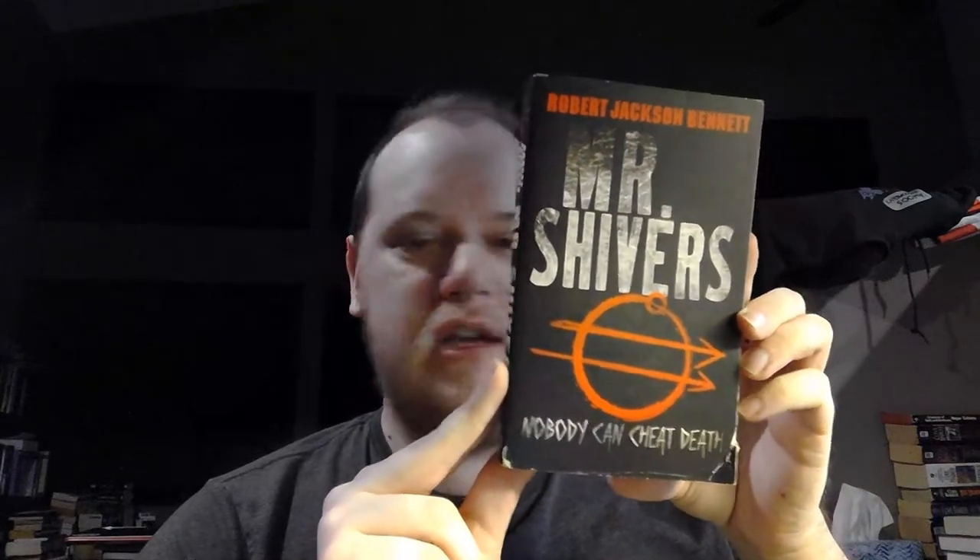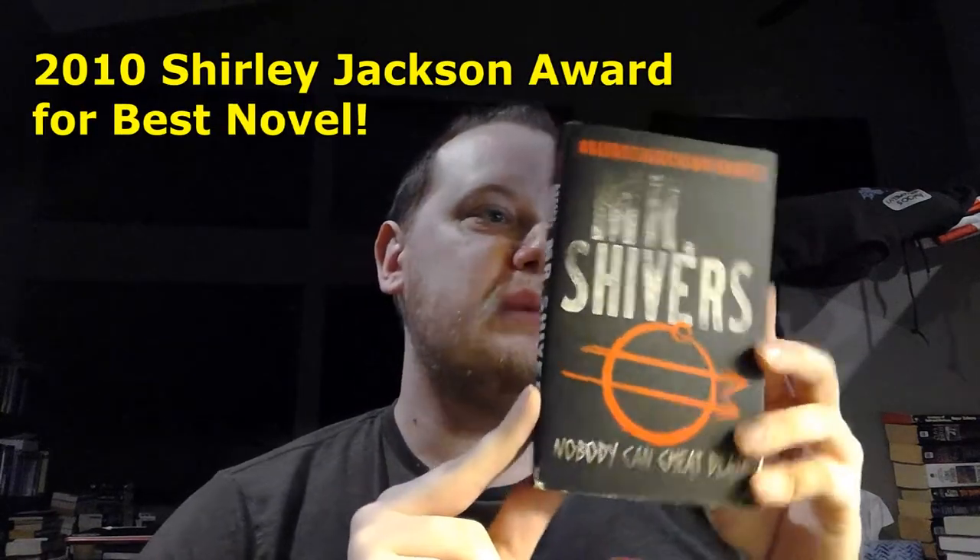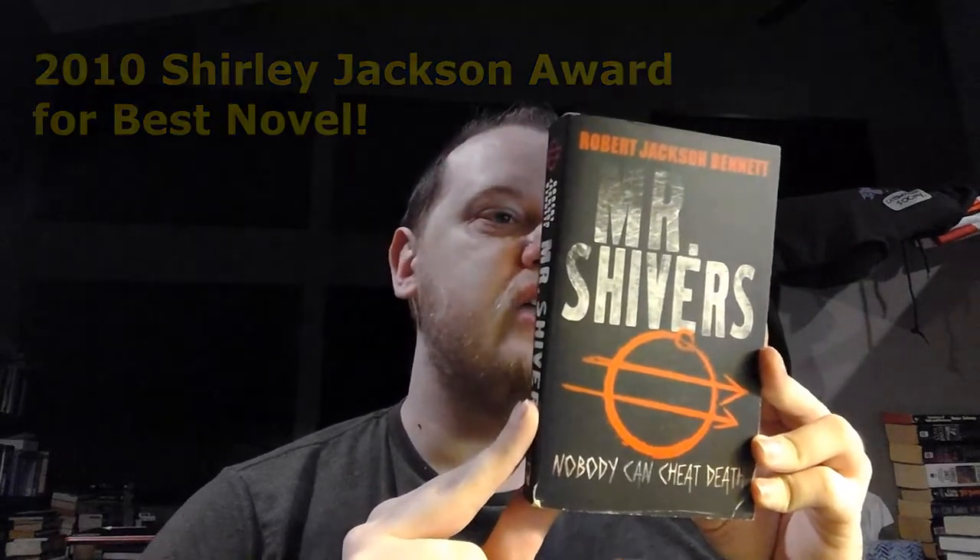Another Robert Jackson Bennett here — I grabbed this because it was mentioned on the back of The Troupe. This is Mr. Shivers. I believe it won the Bram Stoker Award or was nominated — I have to check. It sounds really interesting. It is the time of the Great Depression. Thousands have left their homes looking for a better life, but Marcus Connolly is not one of them. He searches for one thing and one thing only: revenge. Because out there, riding the rails, stalking the camps, is the scarred vagrant who murdered Connolly's daughter. One man must face a dark truth and answer the question: how much is he willing to sacrifice for his satisfaction? It sounds really creepy and atmospheric. I love the Great Depression setting and there seem to be some supernatural elements to it.